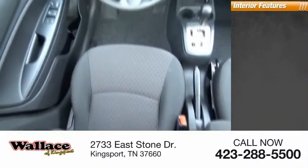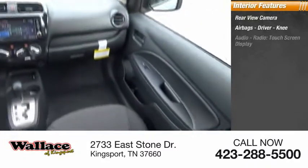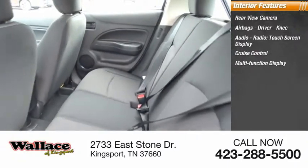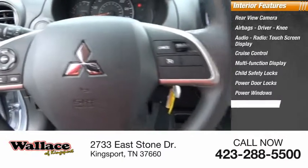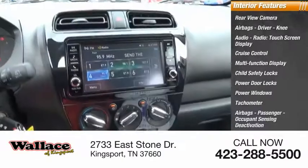Inside you'll find rear-view camera, airbags — driver, knee — audio radio, touchscreen display, cruise control, multifunction display, child safety locks, power door locks, power windows, tachometer, airbags — passenger, occupant sensing deactivation.